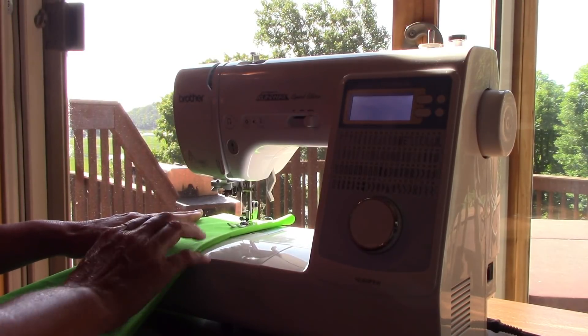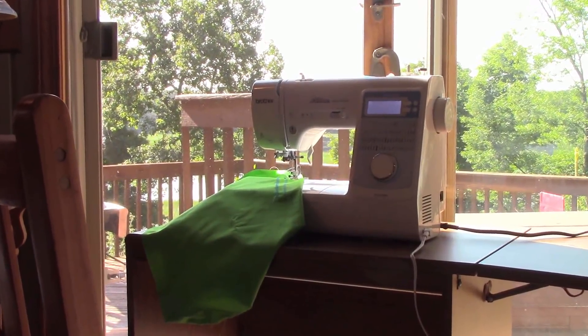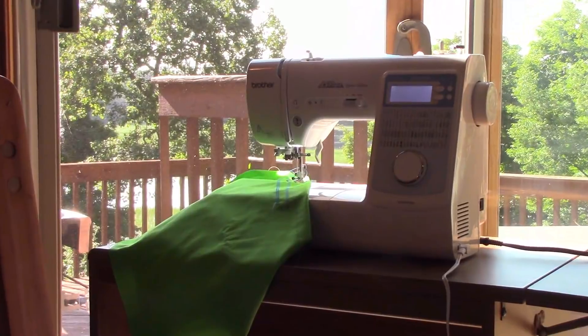Going to the cottage or visiting friends? It fits conveniently on a table. In all those great sewing classes you love so much, you have to bring your own machine? This one's a no-brainer — it's light and portable.